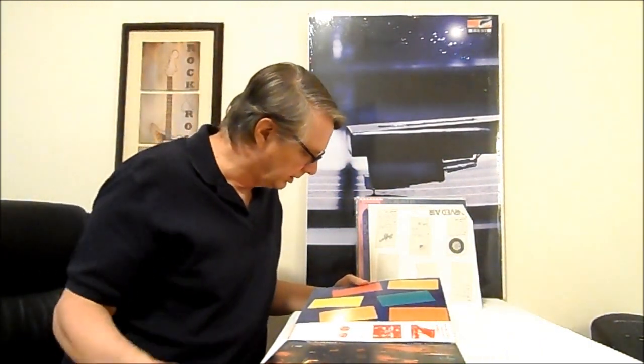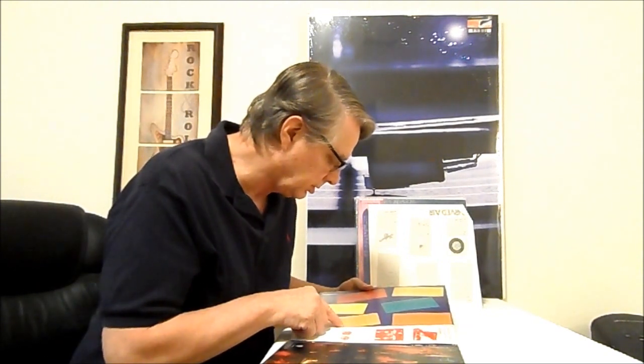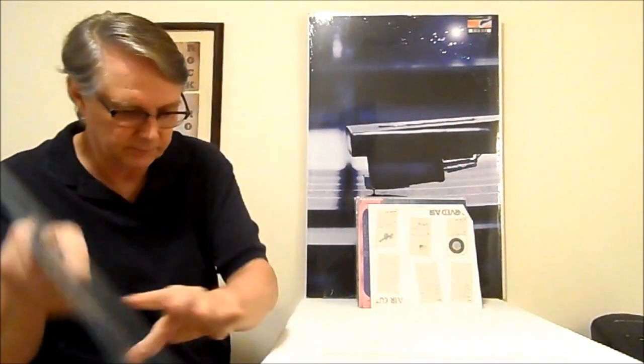Let me see what it says on here. Instruments include guitar, vocals, piano, organ, percussion, synthesizer, electric piano, organ, bass guitar, percussion, synthesizer, vocal, percussion, vocals, flute, and violin. Good stuff.